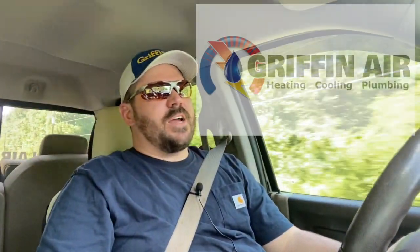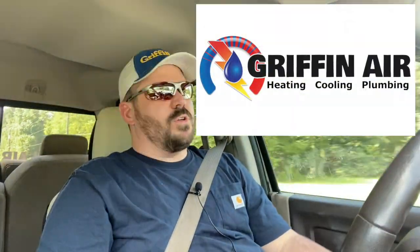Hey guys, Joshua Griffin Ayer serving the Middle Peninsula and the Northern Neck. Actually on my way to a call here and wanted to do a quick video talking about package units versus split systems.